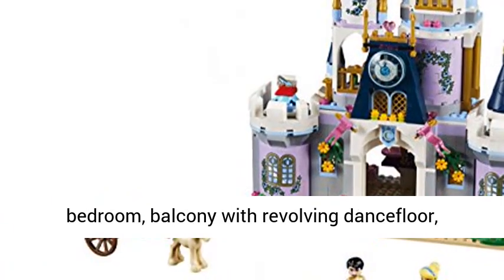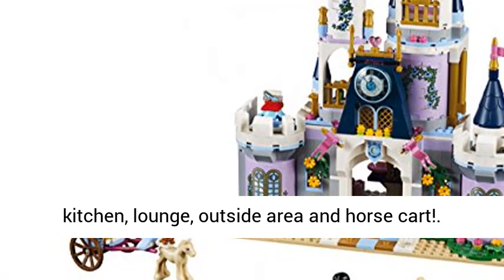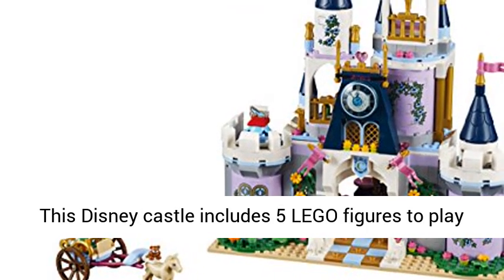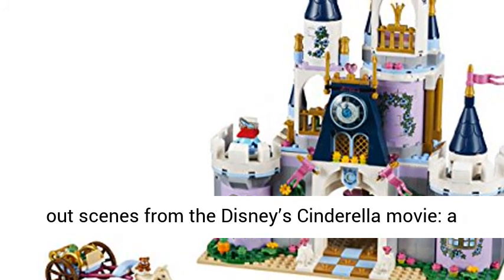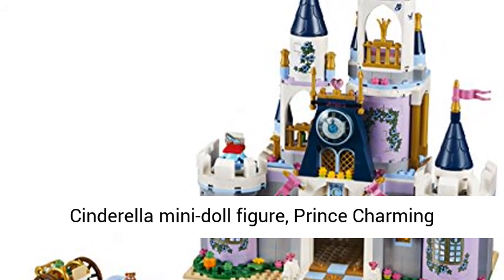The castle features a dining area, bedroom, balcony with revolving dance floor, kitchen, lounge, outside area, and horse cart. This Disney castle includes five Lego figures to play out scenes from Disney's Cinderella movie: a Cinderella mini doll figure, a Prince Charming mini doll figure, a foal, and two mice.